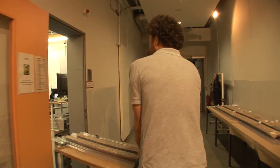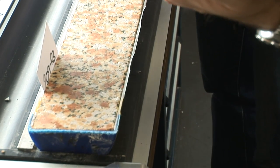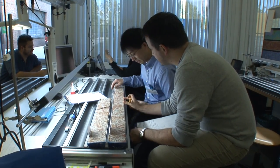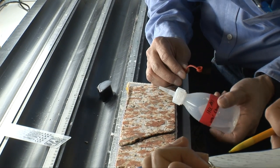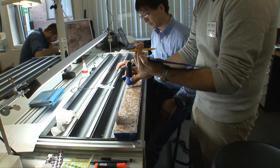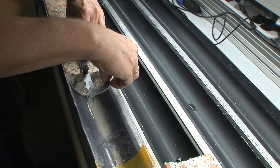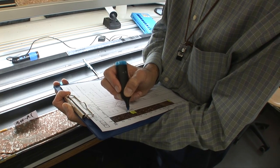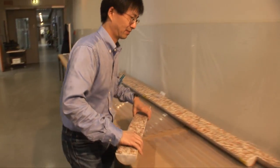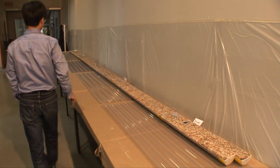The archive half is then brought to the description lab. Now that the cores are opened, scientists can describe them in detail. Minerals are identified, angles of cracks are determined, and everything is noted in detail on description sheets. The archive halves are then laid out so that all members of the Onshore Science Party can have a final look at them before they are stored away.